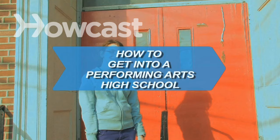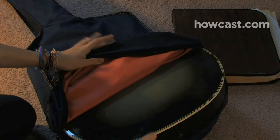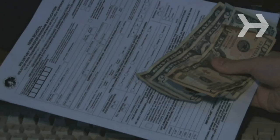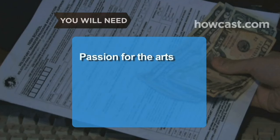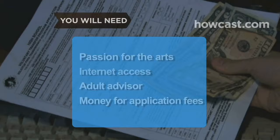How to Get into a Performing Arts High School. Want to build on your natural talent and learn along with other students who share your passion? Performing Arts High School could be perfect for you. You will need: passion for the performing arts, a computer with internet access, an adult advisor, and money for application fees.